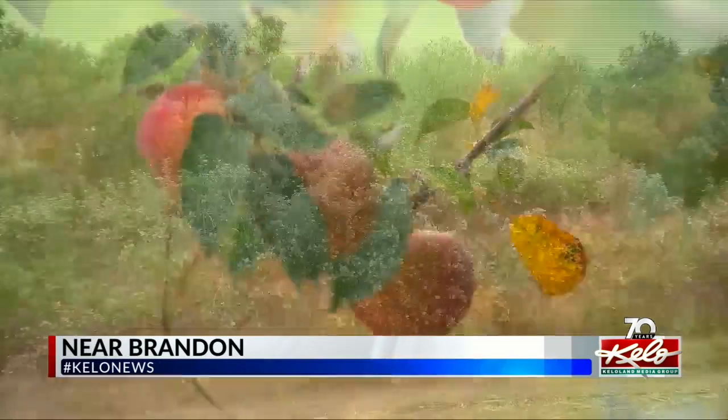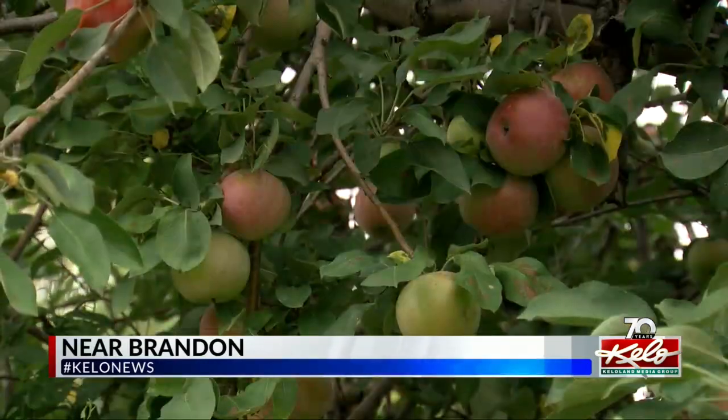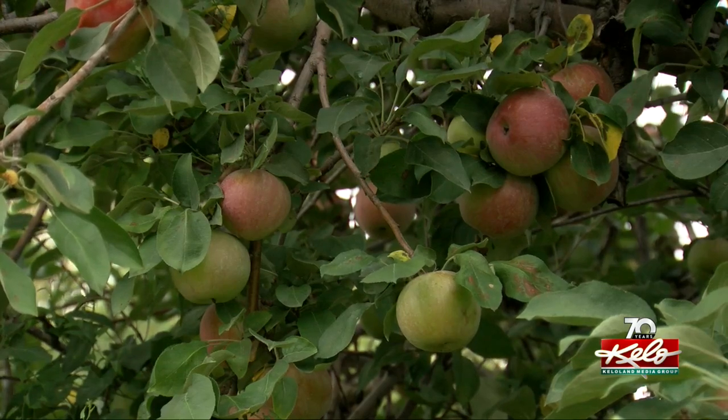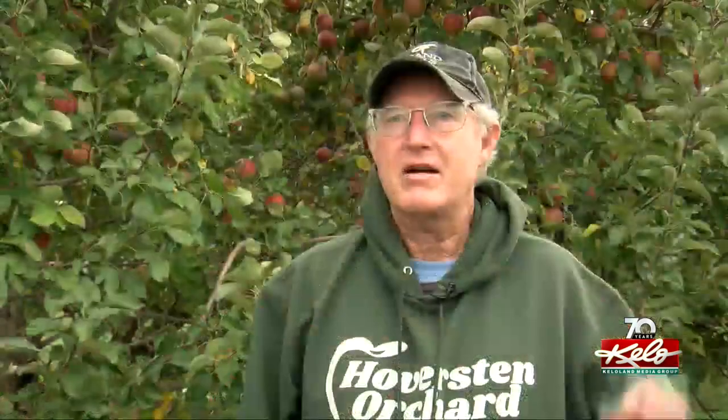Hoverston Orchard is tucked away a few miles northwest of Brandon. The 25-acre property includes about 5,000 apple trees, half of which are honeycrisp, though the orchard does offer 20 varieties of apples. They start with the earliest variety on the 19th of August, and the last variety ripens about the 10th or 15th of October, coming in successive weeks all through the season.